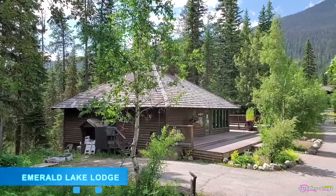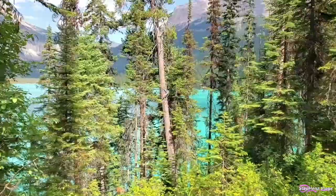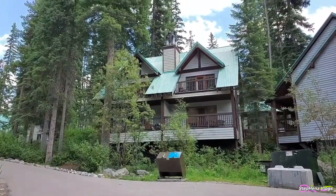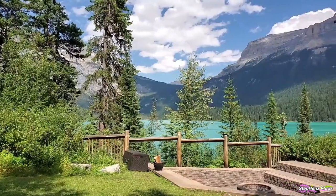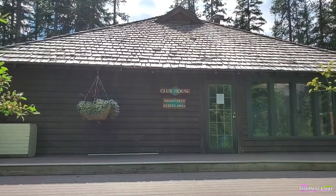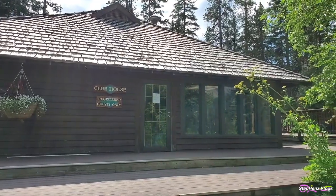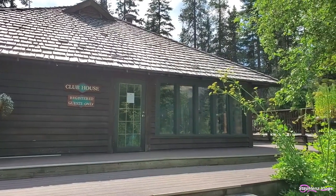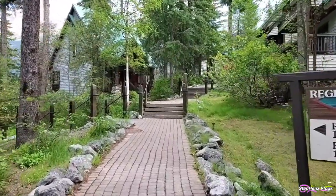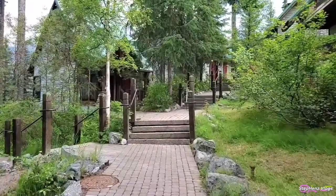Emerald Lake Lodge is a high-end lodge perched on the edge of the lake, providing cozy quarters with balconies that offer lake views which seem to come out of a storybook. This historic lodge was built in the early 1900s when the Canadian Pacific Railway opened up an adventurous era of travel. The lodge is perfect for those looking for solitude and peace, and is also a popular spot for destination weddings and honeymoons.